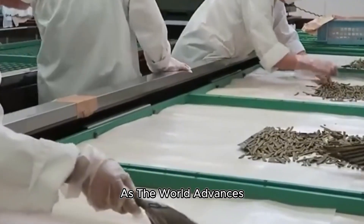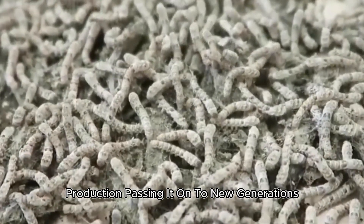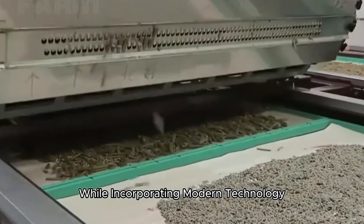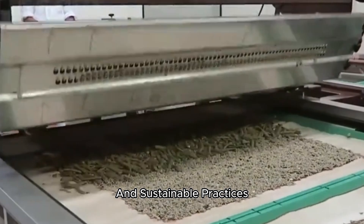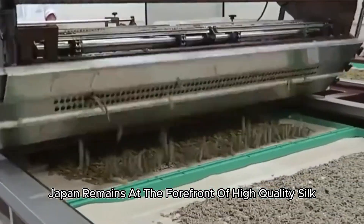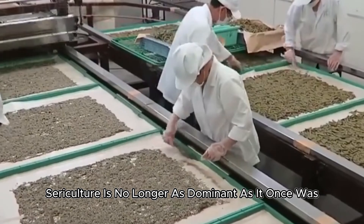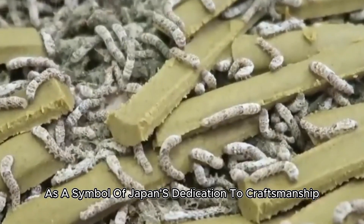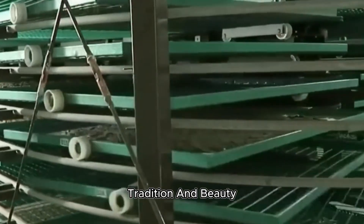As the world advances, Japan continues to preserve its rich heritage of silk production, passing it on to new generations while incorporating modern technology. With innovations in farming techniques and sustainable practices, Japan remains at the forefront of high-quality silk production. Though sericulture is no longer as dominant as it once was, it continues to thrive as a symbol of Japan's dedication to craftsmanship, tradition, and beauty.